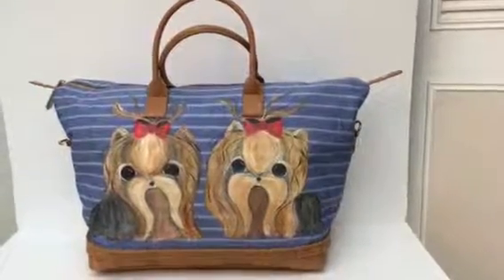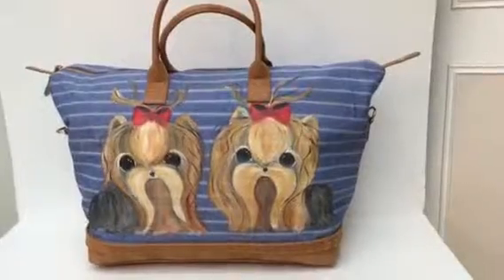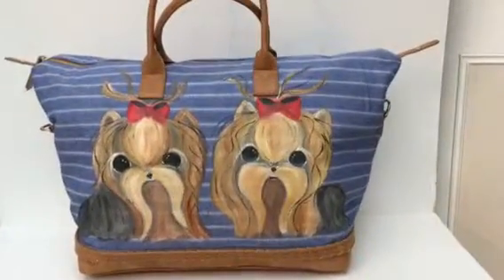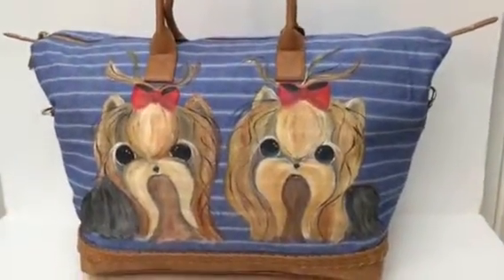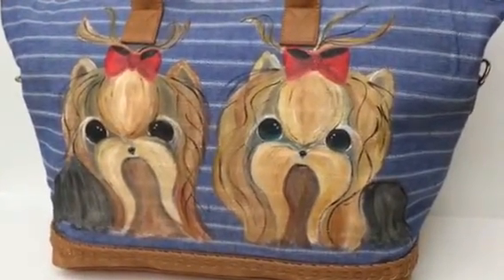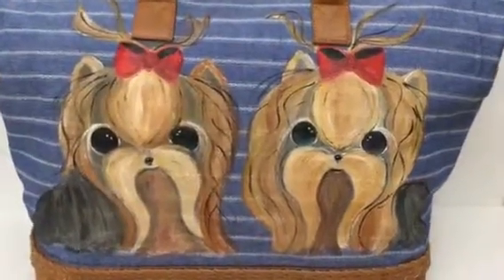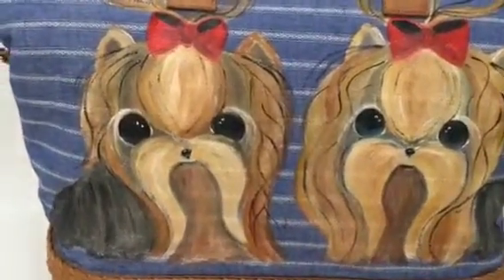This is the last bag I have just painted. It's a Weekender, and I think you all have seen my Weekenders before. This is a fabulous bag and this one is blue, so it will match beautifully with your jeans. It will get everybody's attention either at the airport or if you're just going for a quick weekend trip.